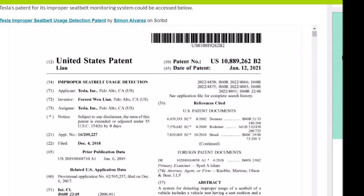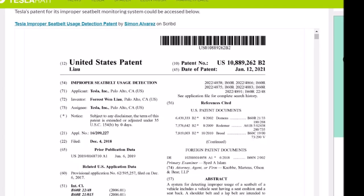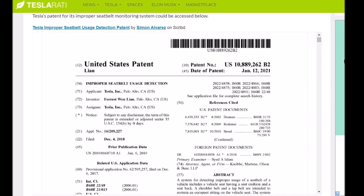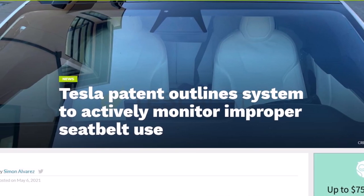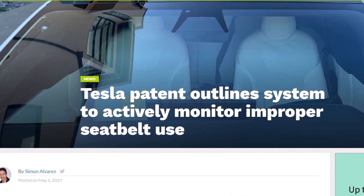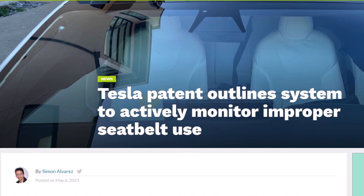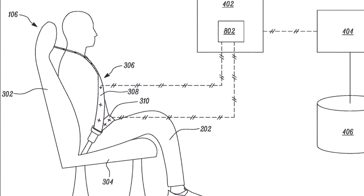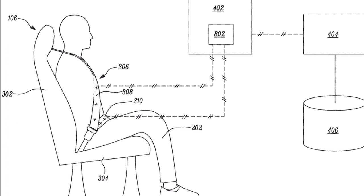Thankfully, it appears that Tesla is now, or has been, working on a way to prevent such tricks from happening. This was hinted at in a recently granted patent that outlines a system that detects improper seat belt use. Published in 2019 and granted earlier this year, Tesla's patent for improper seat belt usage detection provides a good way for the company's vehicles to accurately determine if its occupants are belted in properly.